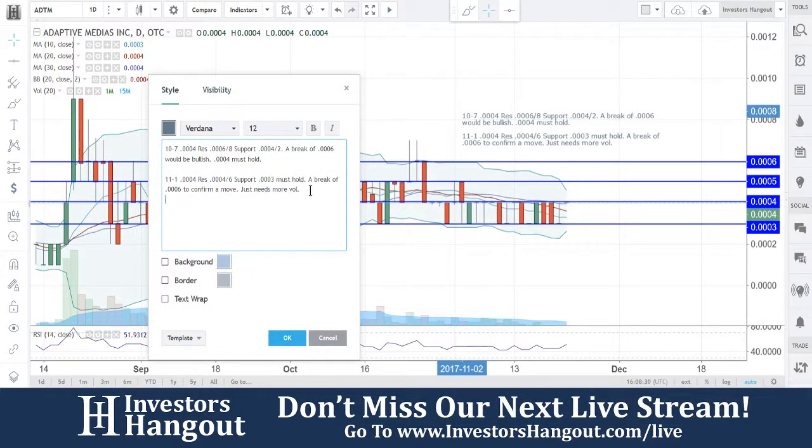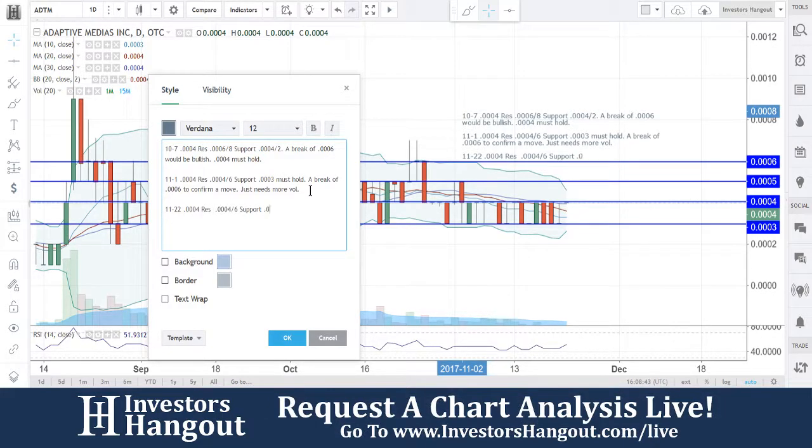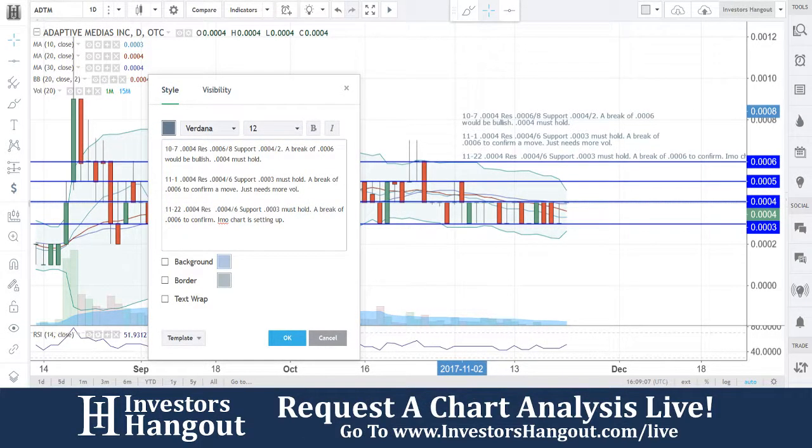Let's put in our notes for today's date: resistance levels are at $0.0004 where it's currently trading, and then at $0.0006. Support is down at $0.0003, which must hold. A break of $0.0006 would confirm. In my opinion, the chart is setting up again — the Bollinger Bands are squeezing together really tight right now, really turning in, as you can see right here.